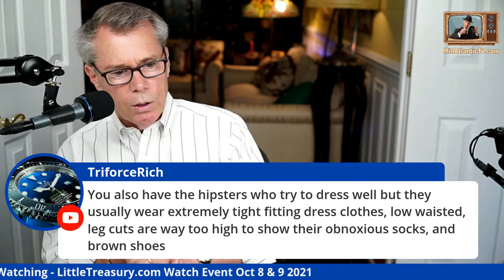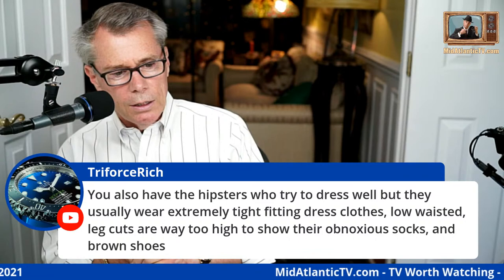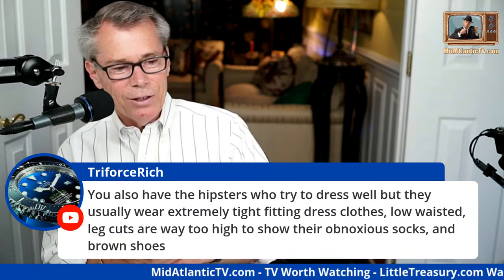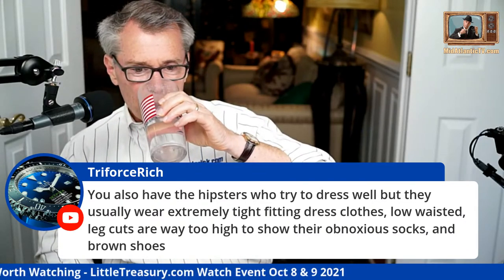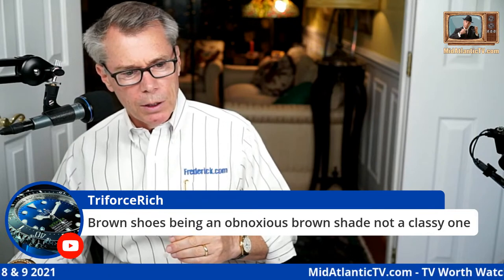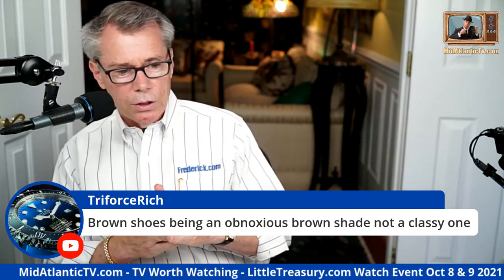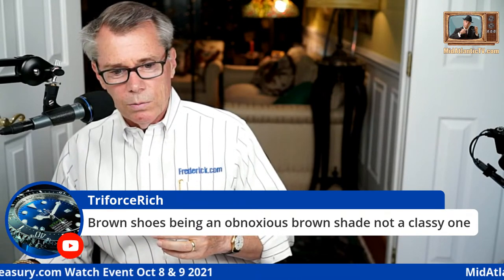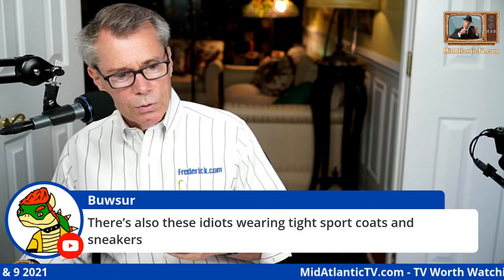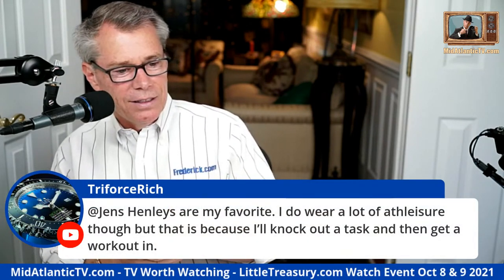You also have the hipsters who try to dress well but usually wear extremely tight-fitting dress clothes — low-waisted, leg cuts way too high to show obnoxious socks, brown shoes, and real short suit jackets that look like they're from the little boys' department. And it's not like a dark, rich-looking shade of brown — it's an obnoxious shade. And those silly little boy suits in the latest James Bond movies.